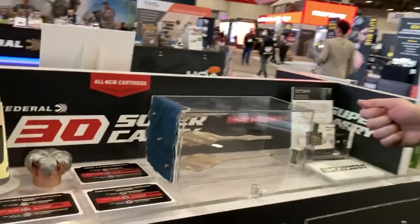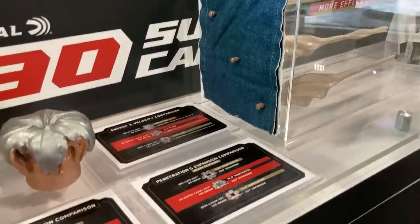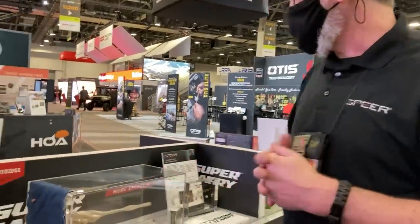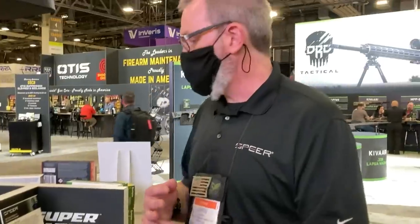Another benefit, more obvious given the trend towards small micro nines — the .30 Super Carry's smaller diameter allows for more rounds in an existing platform. You get two extra rounds per magazine in all the guns available at launch. Terminal effectiveness is on par with around 124-grain 9mm HST. Pricing will be right at the .380 amount. Available loads include 100-grain HST, 100-grain American Eagle, 115-grain Gold Dot, 115-grain Blazer Brass, and Remington will offer 100-grain HTP and 100-grain UMC.